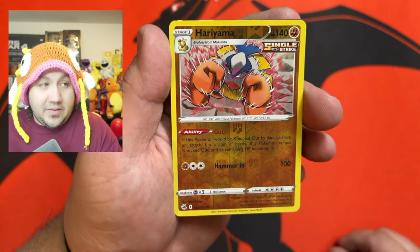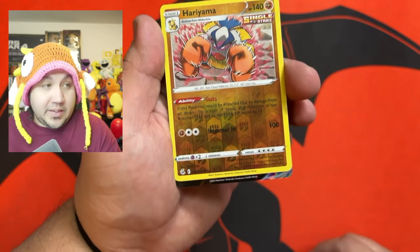And the last card of this video — looks like we at least have something back there.